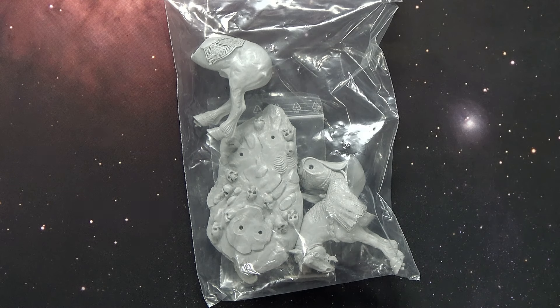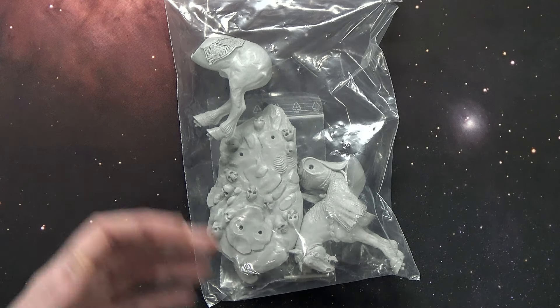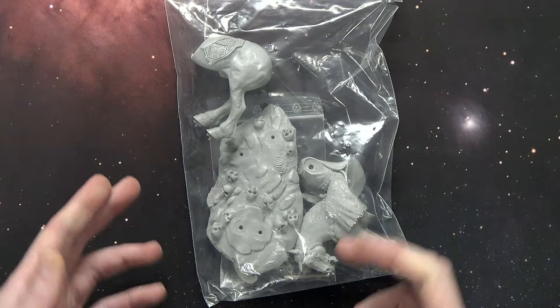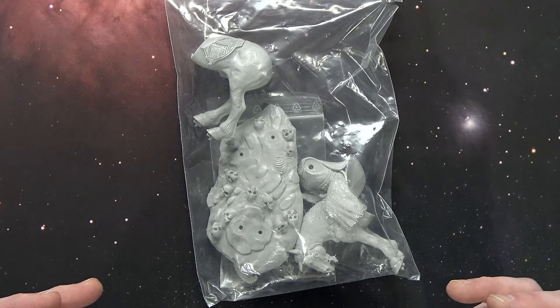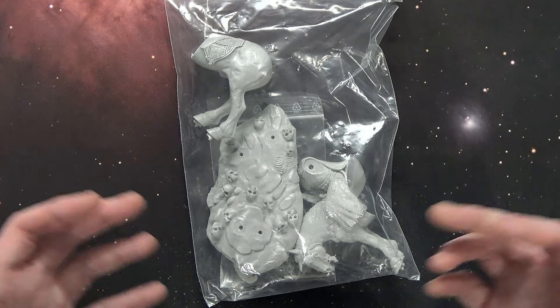And now we have a chance, through Kabuki Miniatures doing their Kickstarter for the Death Dealer Miniature, and that's kind of where you have to ask yourself: are you a collector, or are you a hobbyist? Because this thing is pretty dope.